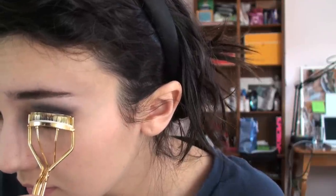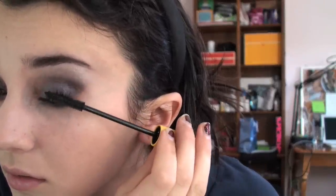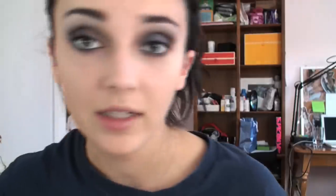Now I'm going to curl my eyelashes with my Shu Uemura eyelash curler. Now I'm going to take CoverGirl's Lash Blast Length and apply a good coat of this. Now I'm going to apply YSL Volume Effet.